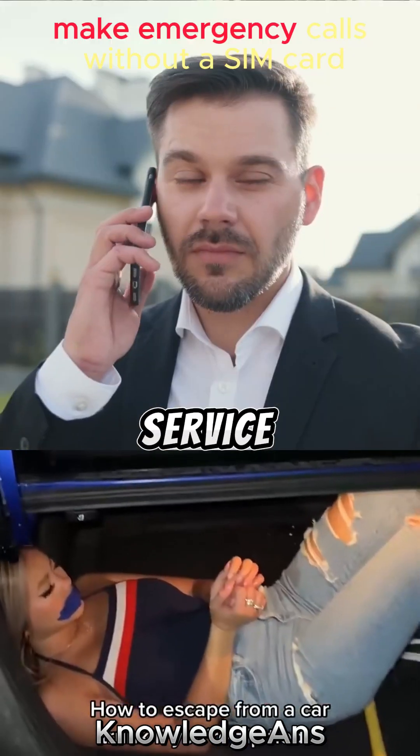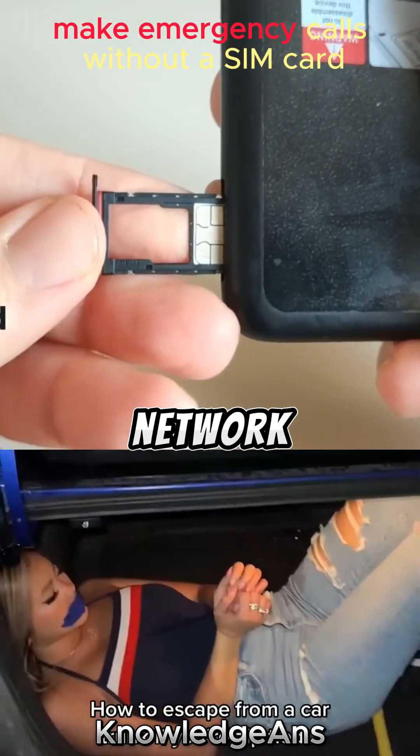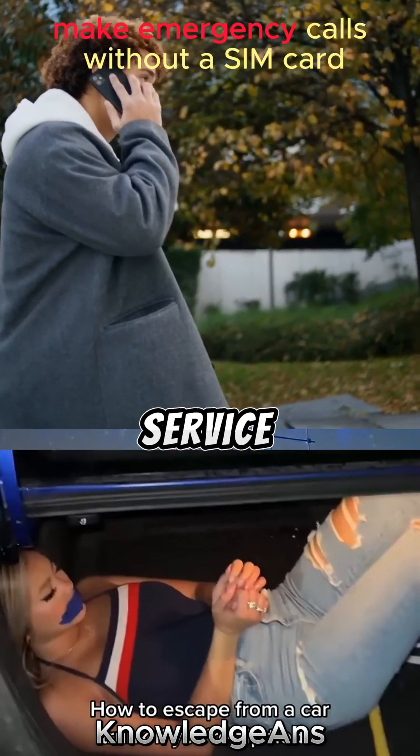As for emergency calls without service, most SIM cards operate with GSM technology, which allows you to use another service provider's network when your service provider's coverage is unavailable. Your phone will connect to a roaming network, and these networks have links with your service provider.